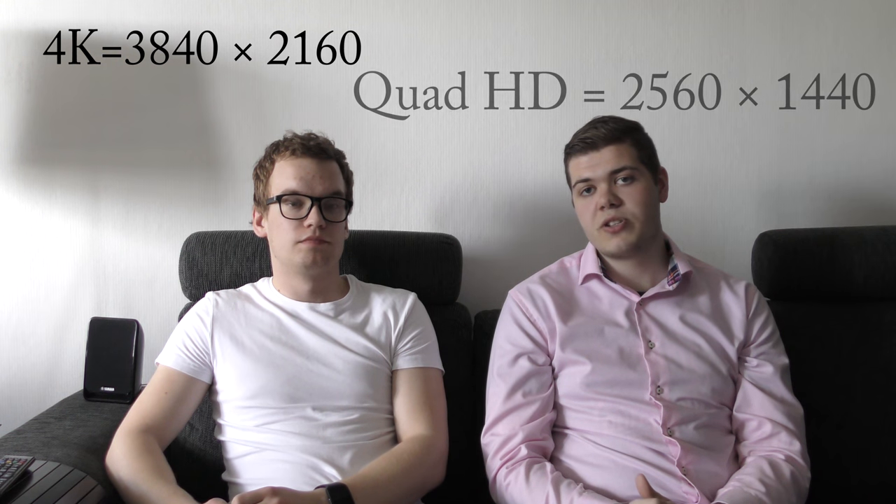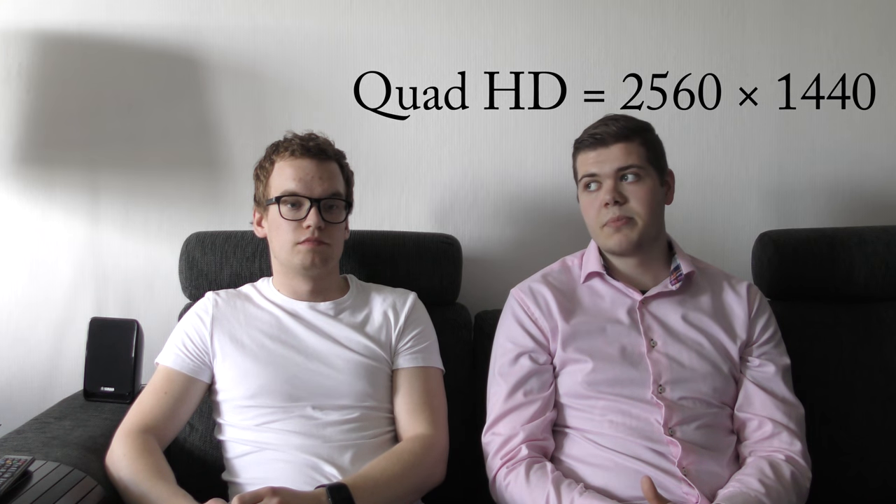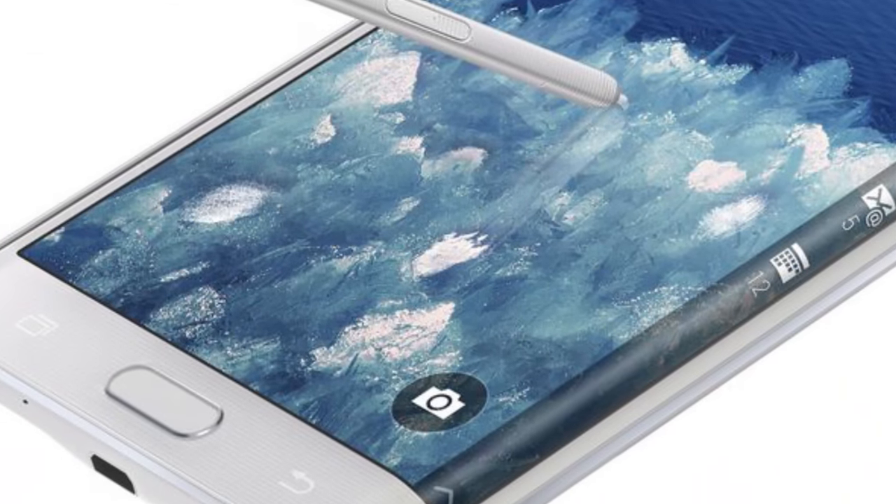The resolution is rumored to be 4K, maybe. It could be Quad HD like the Note 4, and some people think it could be curved, but the cost is probably too big for a curved screen, so they may launch a Note 5 Edge or something like that.